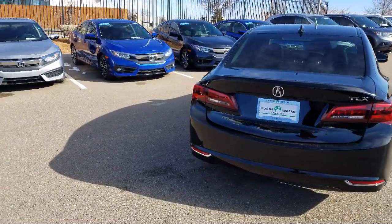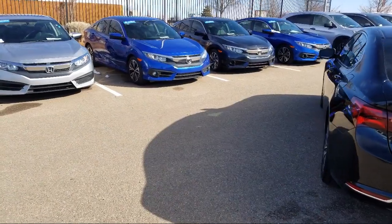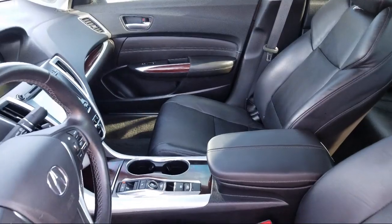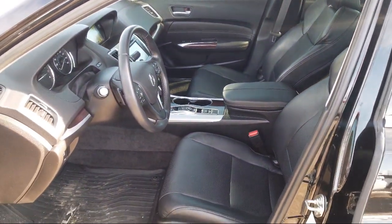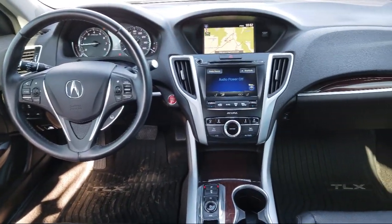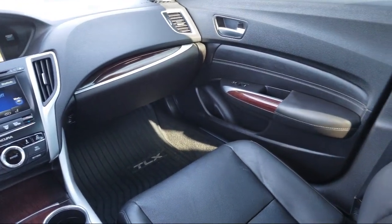At Honda of Santa Fe, every pre-owned vehicle at our dealership is thoroughly inspected and tested to ensure great performance and full satisfaction. We have gained a great reputation for offering some of the best quality pre-owned vehicles in the area. We have a friendly and knowledgeable team here to serve you, and we believe that the car buying experience should be as stress-free as possible. Come in today and let us show you our dedication to quality service.